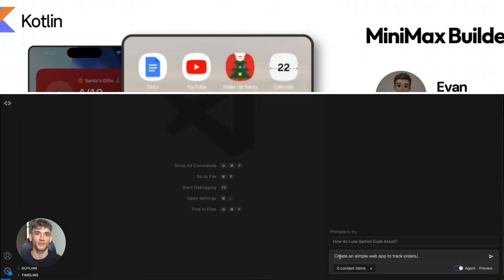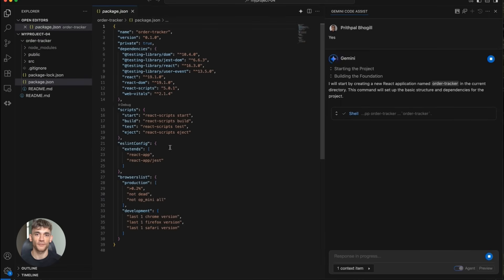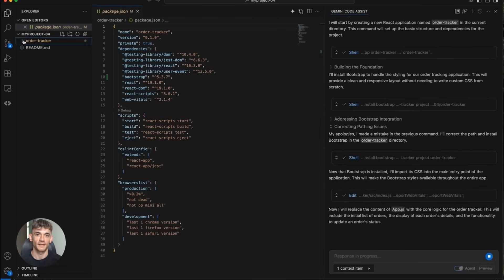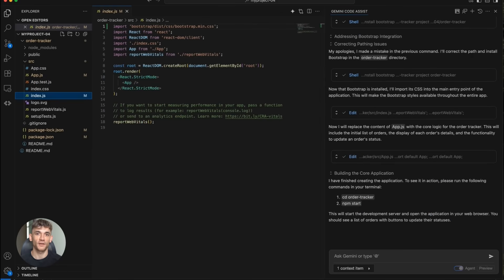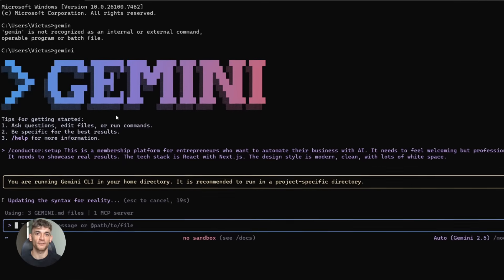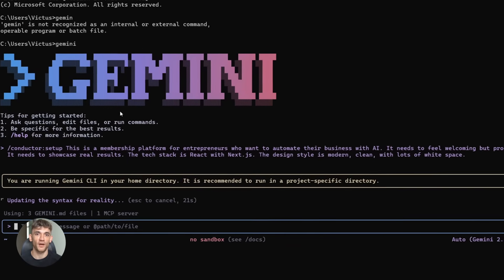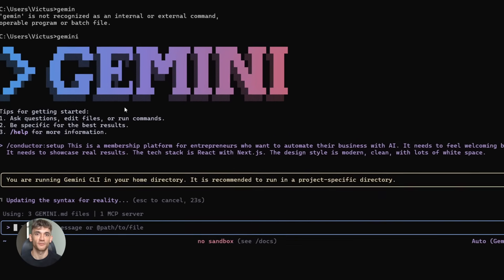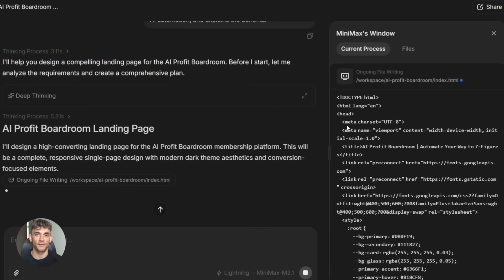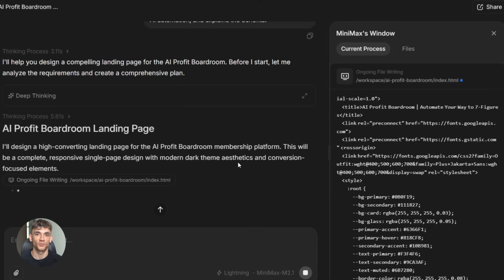Most AI coding tools have one big problem: they forget everything. You chat with Claude or ChatGPT, you build something, and then the next session — gone. No memory, no context, no continuity. Gemini Conductor fixes that. It saves your project context as actual files in your codebase, so you're not starting from scratch every single time. And Minimax M2.1 is the execution engine built to follow plans, use tools, and handle tasks that take multiple steps.